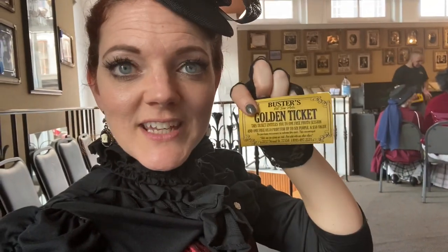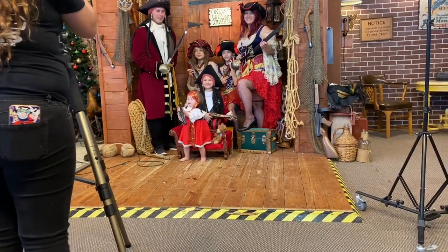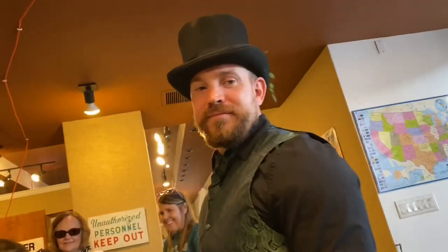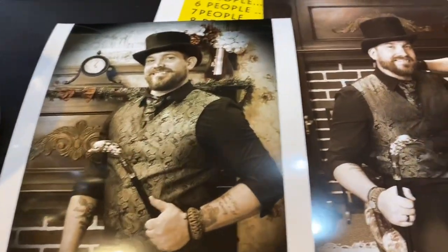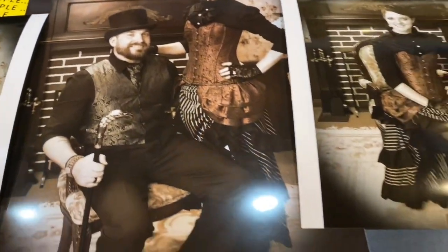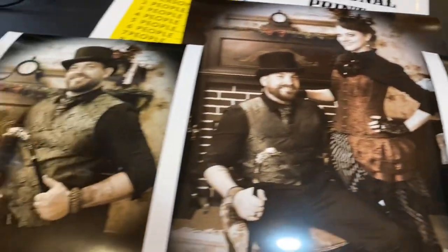Jeff and I decided to take one more detour into the old timey photo shop because they gave us a ticket to get a free photo. We're going to get our photo taken while we're in outfits like this and hopefully get an 8x10 to put on the other side of the 8x10 with Jeff's mom and dad from two years ago. It's our turn next — we're going to get some pictures. Look at what we got done — these were fun. New pictures for our adventure wall!